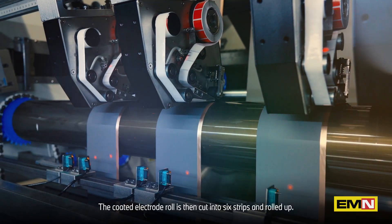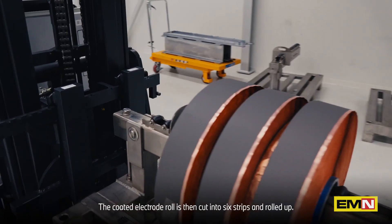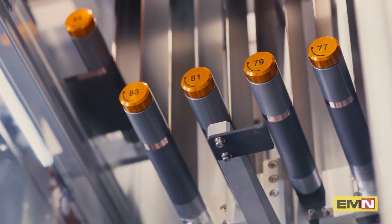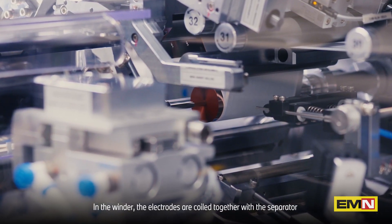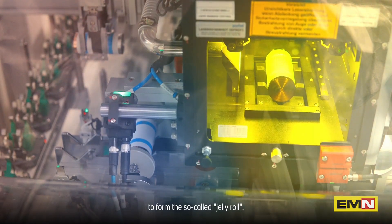The coated electrode roll is then cut into six strips and rolled up. In the winder, the electrodes are coiled together with the separator to form the so-called jelly roll.